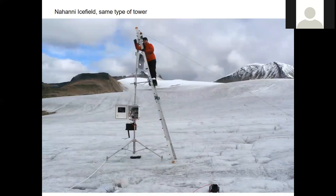Anyhow, there's just another picture of me — this is the same type of installation we had on another ice field called Nahani, in Nahani National Park in the Northwest Territories.